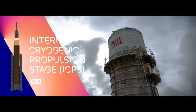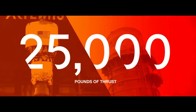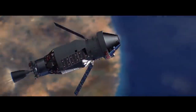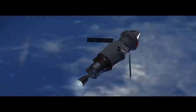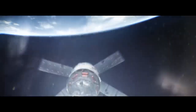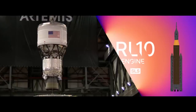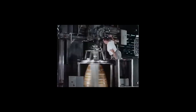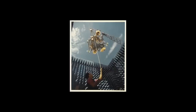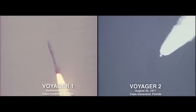The Interim Cryogenic Propulsion Stage is a 45-foot tall upper stage that offers Orion nearly 25,000 pounds of thrust. Performing two separate burns, the ICPS will first raise Orion's orbit and then, later, propel it out on a trajectory to the Moon. The ICPS is powered by a single RL-10 engine. This storied engine has propelled robotic missions to every planet in the Solar System, including Voyager 1 and Voyager 2, the first space probes to reach interstellar space.